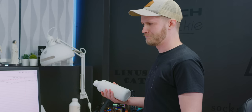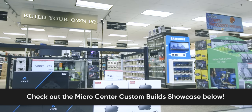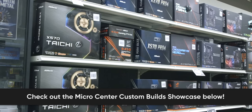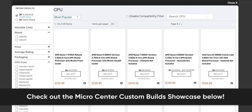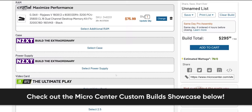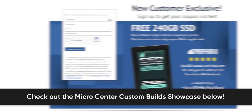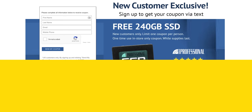Thanks to Micro Center for sponsoring this video. Get the best prices and best selection at any of Micro Center's 25 locations across the United States. Use the Micro Center custom PC builder to spec out the best PC at any price point. Once you're done, add your computer and setup to the Micro Center custom builds showcase — a great place to gather, discuss builds, and get inspiration. Check them out at the link in the description. New customers can receive a free 240 gigabyte SSD, no purchase necessary. If you guys liked this video, consider subscribing and check out the video where me and Linus build a small form factor PC.